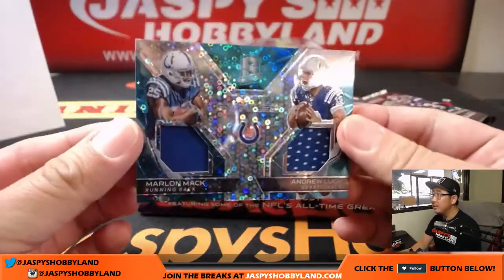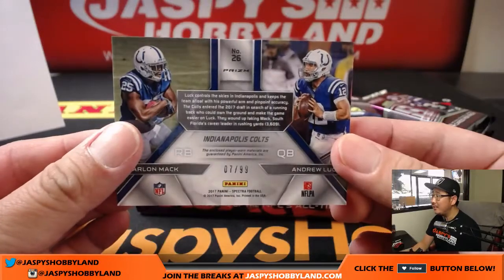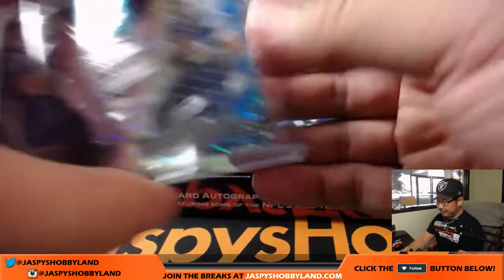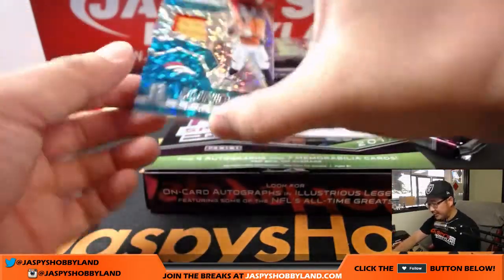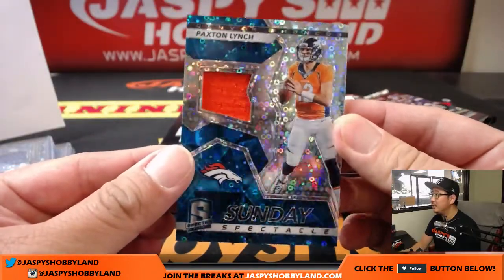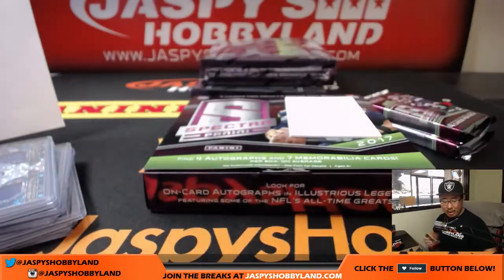Solid start to the season for them as well. Return of the back, two-color patch and autograph, neon blue matching auto, Marlin Mac — should be one of the brighter spots for the Colts this season in terms of their young players. 47 out of 75 on that Marlin Mac. And more Colts — Marlin Mac and Andrew Luck, 7 out of 99. Andrew Luck may not be playing this week — I think he's been ruled out already.